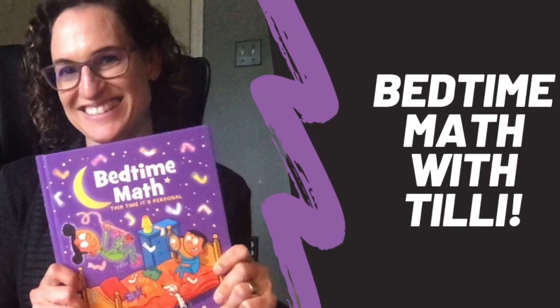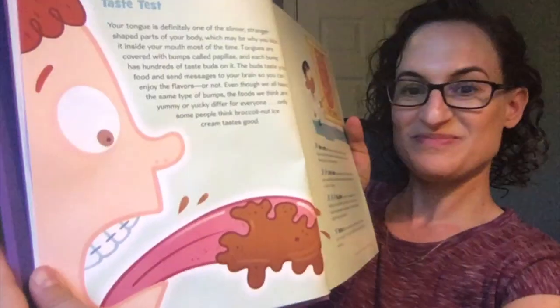Hello and welcome back to Miss Tilly's Bedtime Math. Today our story is called Taste Test. Wonder what it's going to be about? Your tongue!